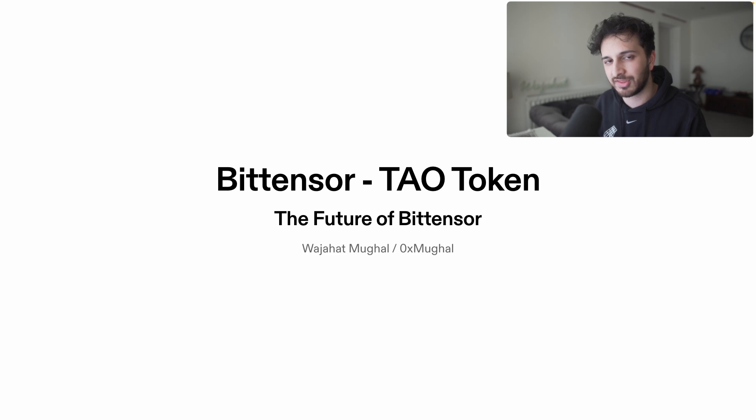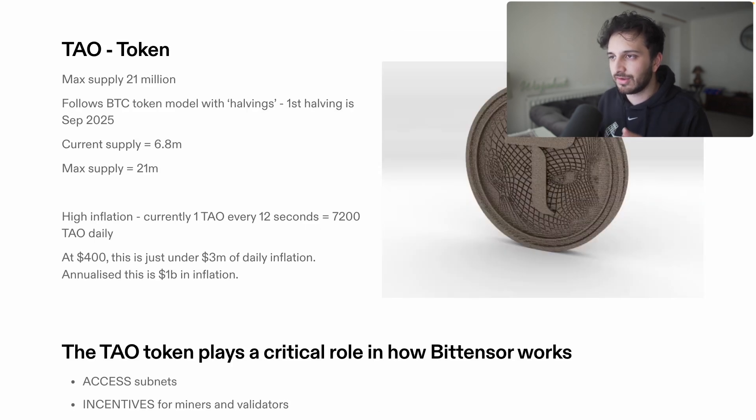We cover them in quite some depth and hopefully by the end of that video you'll get a good understanding of how BitTensor works, and then this will make a lot more sense especially when we go into detail regarding the TAU token. TAU is the native token for BitTensor. It has a max supply of 21 million, so it really follows the Bitcoin model — it has halvings as well and essentially works the exact same way.